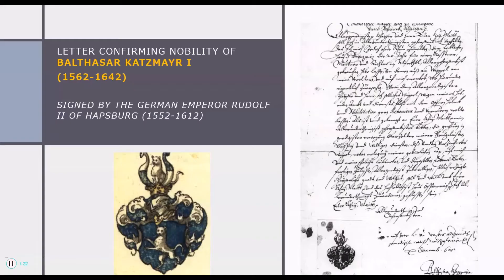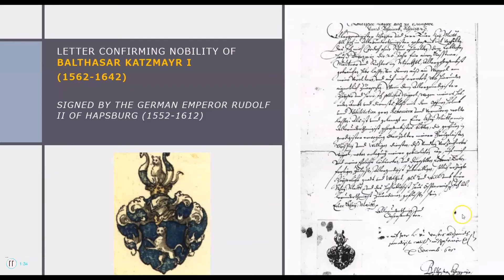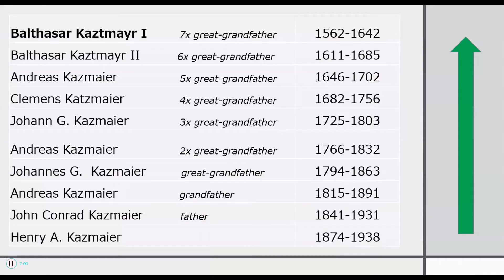If we go to the next slide, we can see that Baltazar Kazmaier I, who was born in 1562, was granted a coat of arms — which is shown in this document to the right — that was signed by the German Emperor Rudolf II of Habsburg. This is the grant of nobility that shows the coat of arms, and this is the color depiction. So that's how we do it.